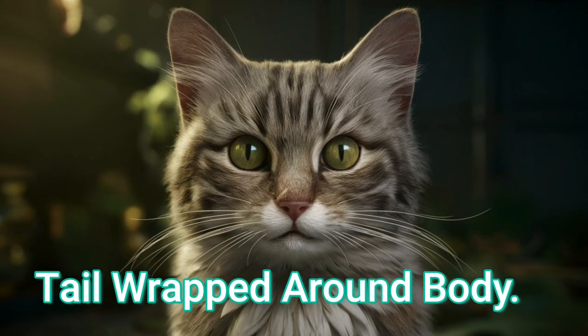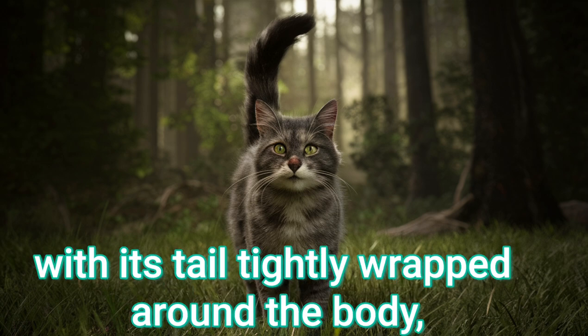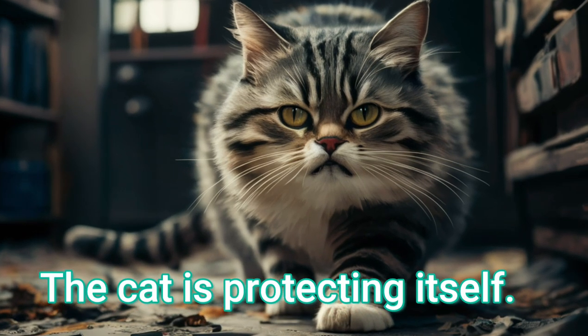Tail wrapped around body. If a cat is sitting with its tail tightly wrapped around the body, it's a sign of fear, defensiveness, or illness. The cat is protecting itself.